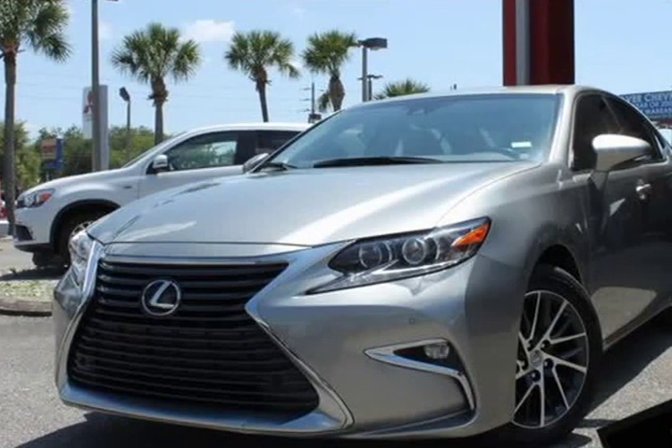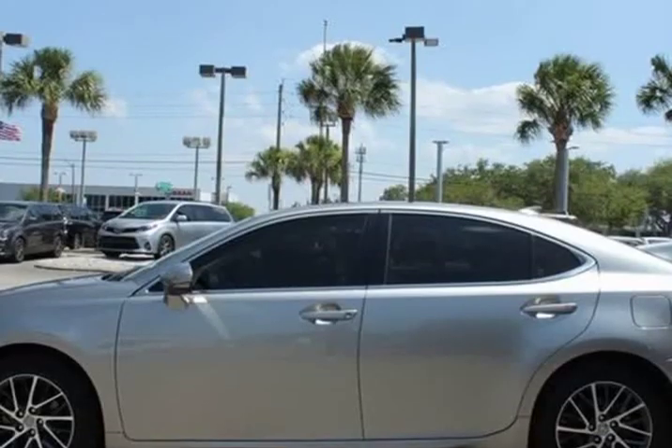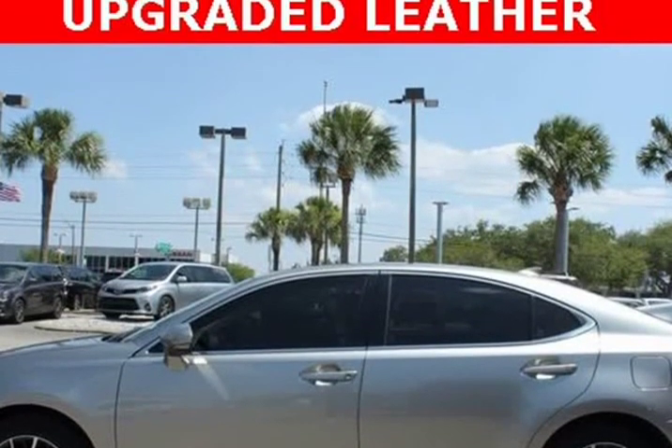This 2016 Lexus is brought to you by Citi Mitsubishi. This Lexus has upgrades worth over $7,000.